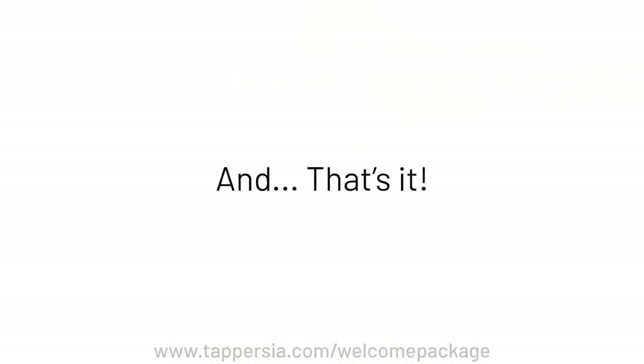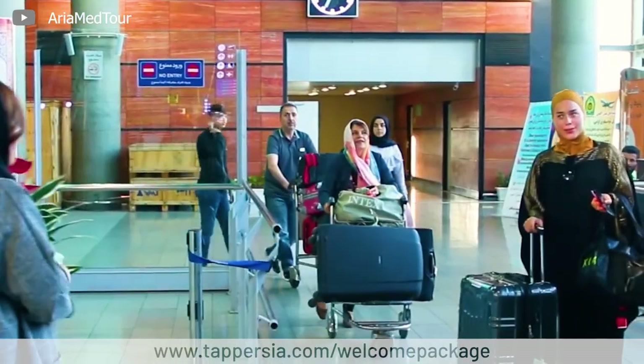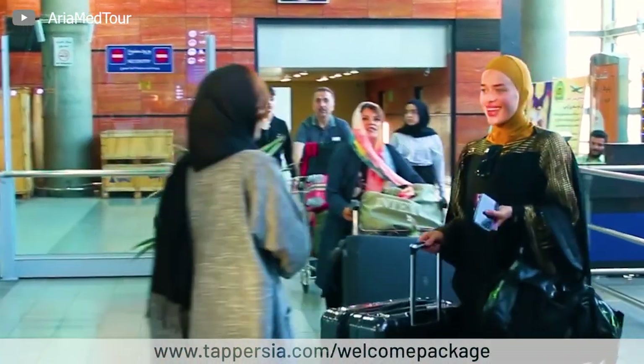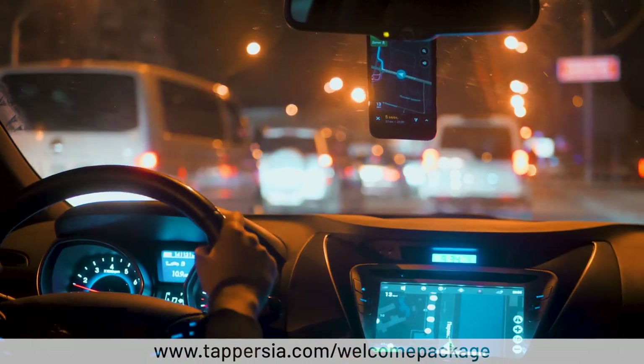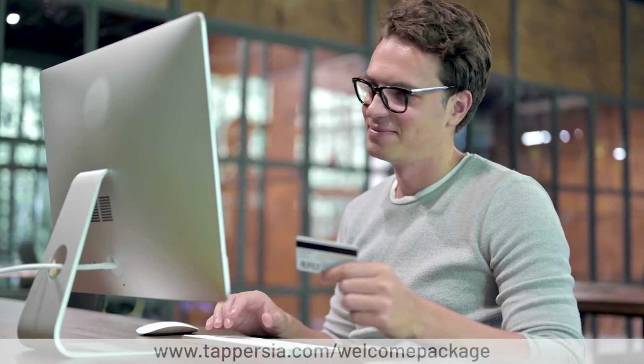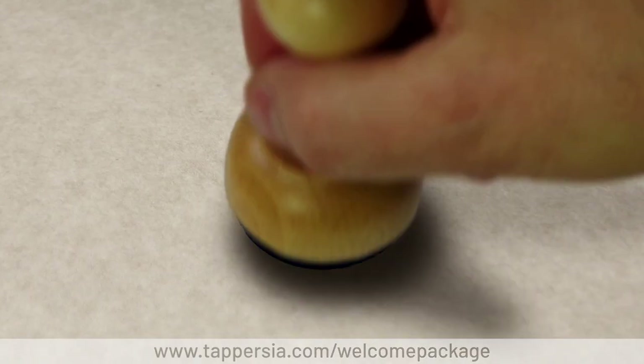And that's it. Your visa and insurance will be ready in three business days, and your SIM card and tourist card will be delivered by your driver as he picks you up from the airport arrival terminal. While each service can be booked individually, ordering a Tap Persia Welcome Package means your tourist visa is free. We hope you have a safe and pleasant journey as you explore Iran.